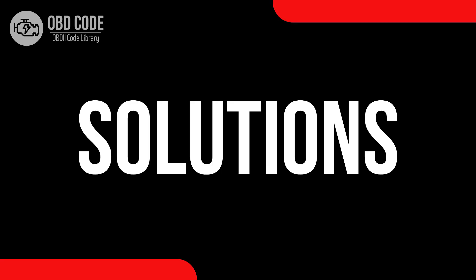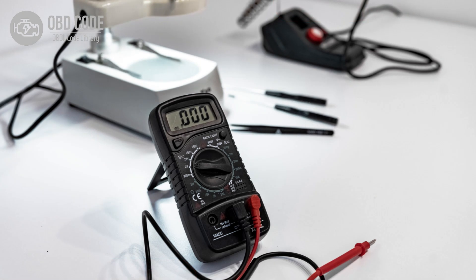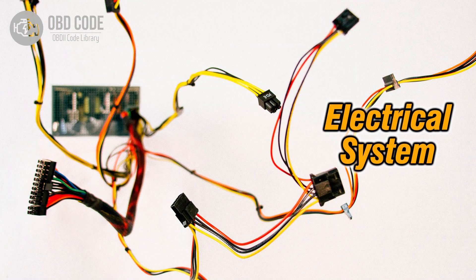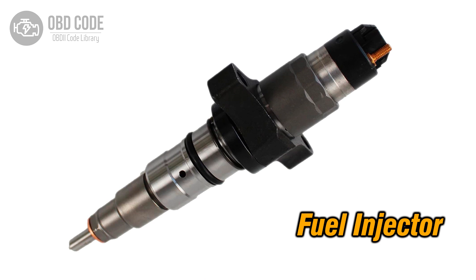Solutions for code P0268: 1. Address and rectify any high voltage conditions in the circuit for the fuel injector in Cylinder 3. 2. Inspect wiring in the injector circuit for Cylinder 3 and repair or replace damaged sections. 3. If the fuel injector in Cylinder 3 is faulty, replace it.